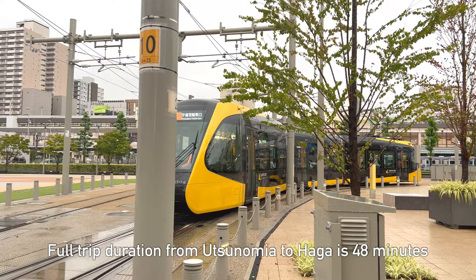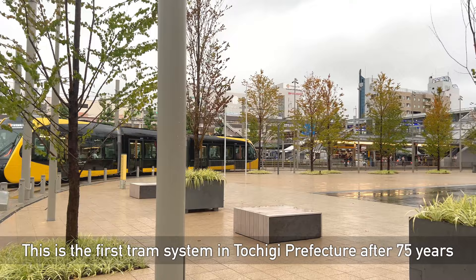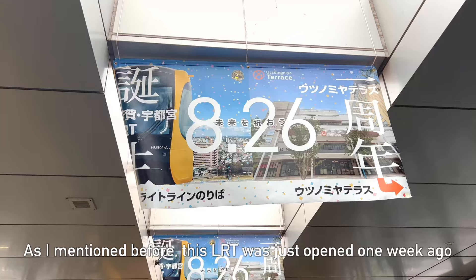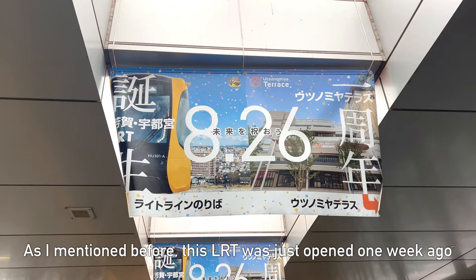This is an electric-powered tram car. The maximum speed is 40 kilometers per hour. This tram service was planned long before it started and has been delayed due to a derailment during the test run. According to the news, this is the first tram system in Tochigi Prefecture after 75 years.